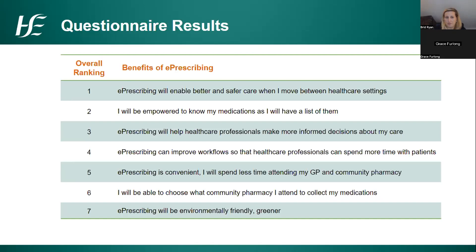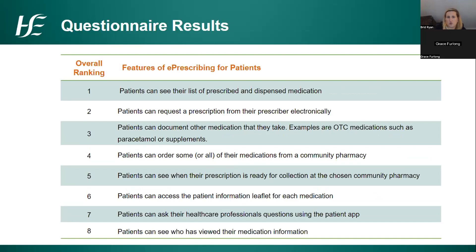The safety element being most important came through consistently. When we looked at features of e-prescribing for patients, the most important thing was that patients could see their list of prescribed and dispensed medication — connecting back to the 'Know Check Ask' campaign from our medication safety colleagues on how important it is for patients to know their medication list. We should remember there were fewer patients than healthcare professionals in the overall participant group, so results are probably predominantly from healthcare professionals.